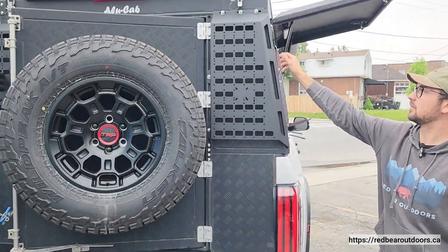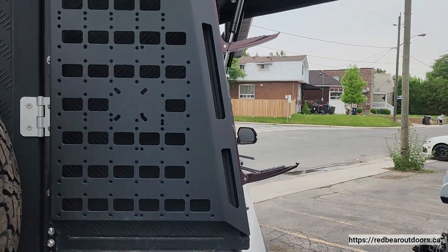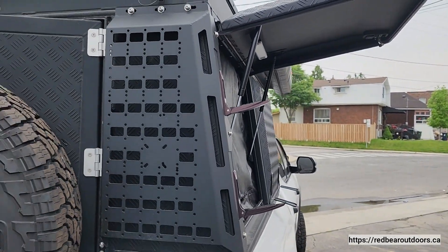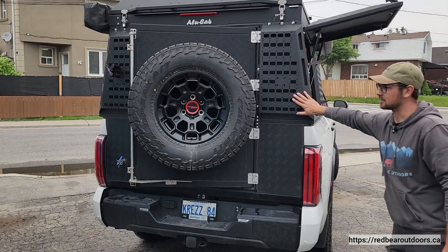We also have these nice GP Factor steps to get up top to the roof of the cab, just to put on any accessories, attach solar panels, anything you want really. Also got the molle panels on the back here.